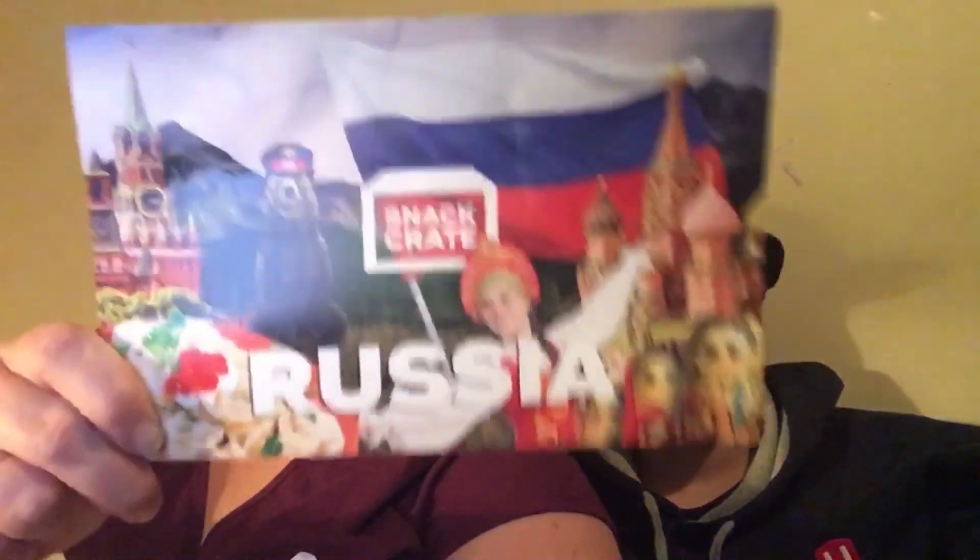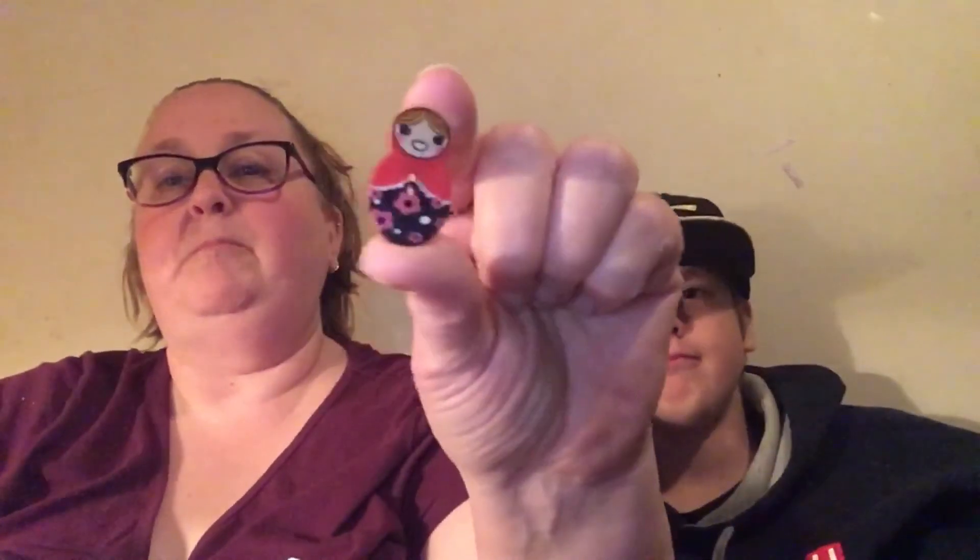Hey guys, welcome back to my Hoot Crew! Today is snack box day and this is my trusty sidekick Austin. We are going to be trying stuff from Russia and I am super excited. They've included a special treat — it's a babushka doll from Russia. The babushka dolls are the ones you can take apart and there's a teeny tiny one in the middle, but you can use this one as a button and sew it wherever you want.